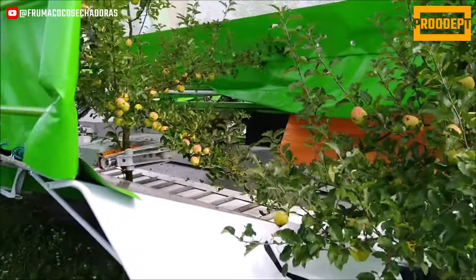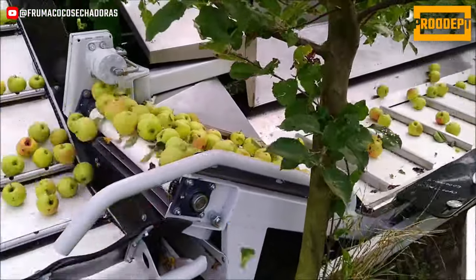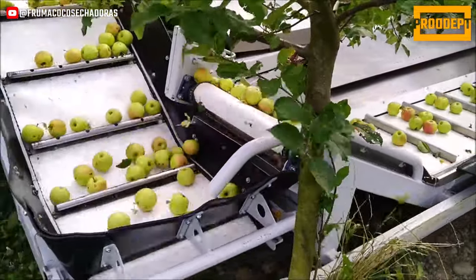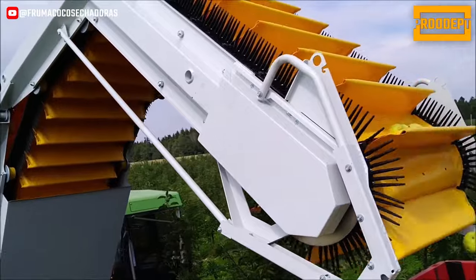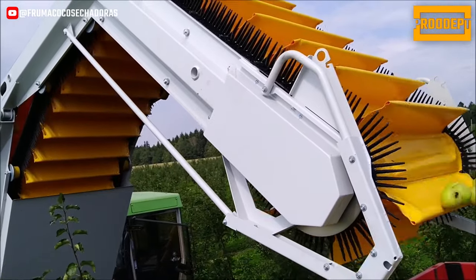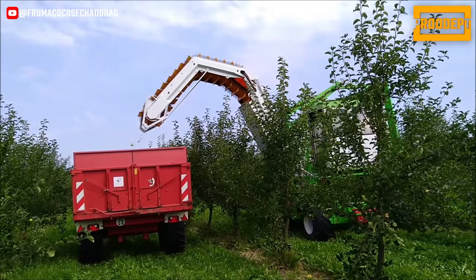Through downstream conveyors, elevators, and a purification phase, fruits are conveyed to a nearby container. Operators can oversee and manage all machine functions from the cabin. Modifying the collection method during transportation is also achieved through electro-hydraulic controls and takes around 2 minutes.